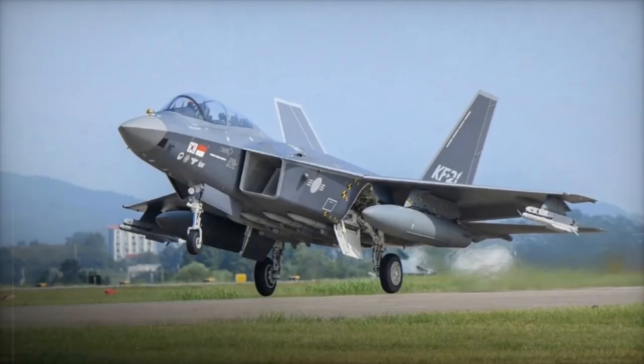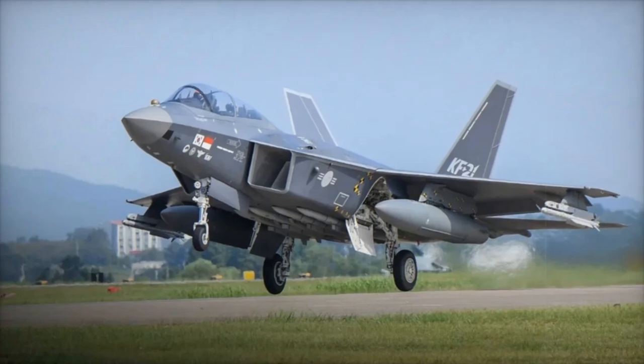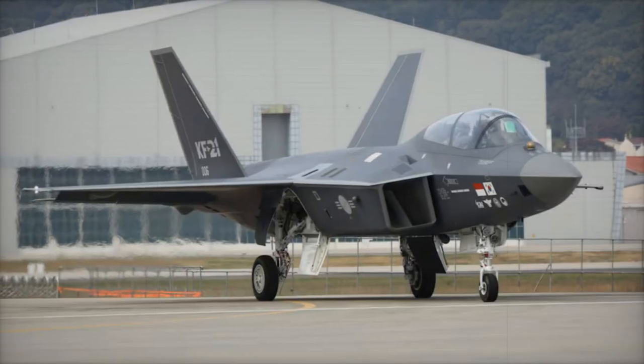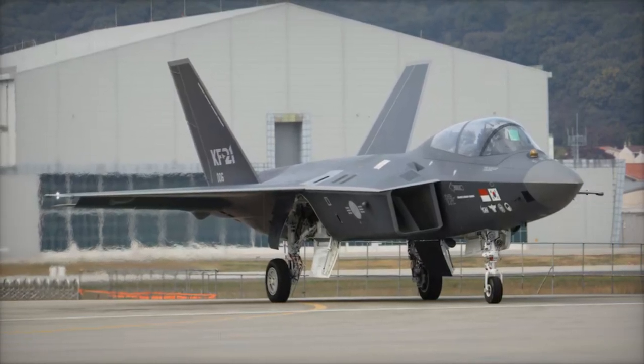Recently, South Korean defense contractor LIG-NEX-1 was selected to supply electronic warfare and avionics equipment for the KF-21 Boramae, a project under development by Korea Aerospace Industries. This partnership was disclosed on November 2, 2024,